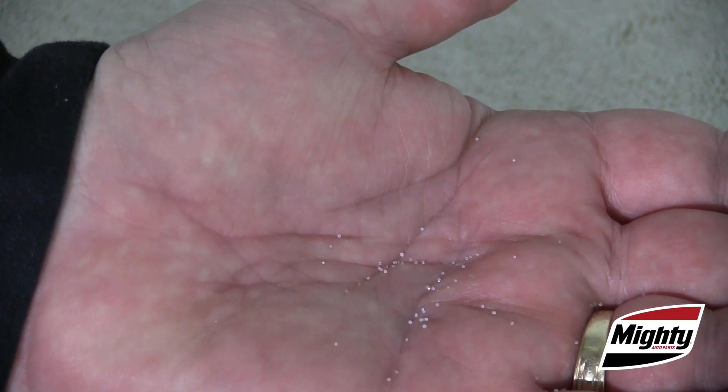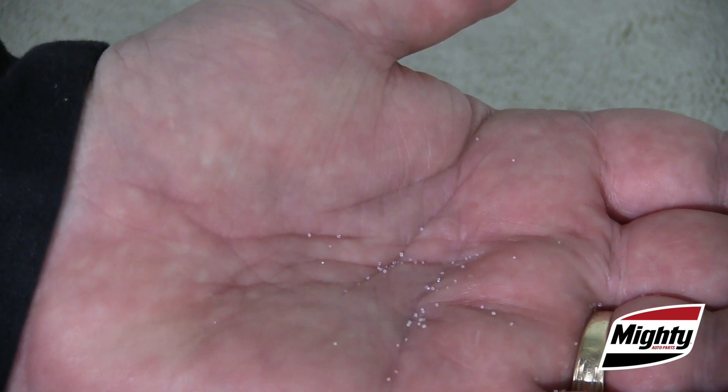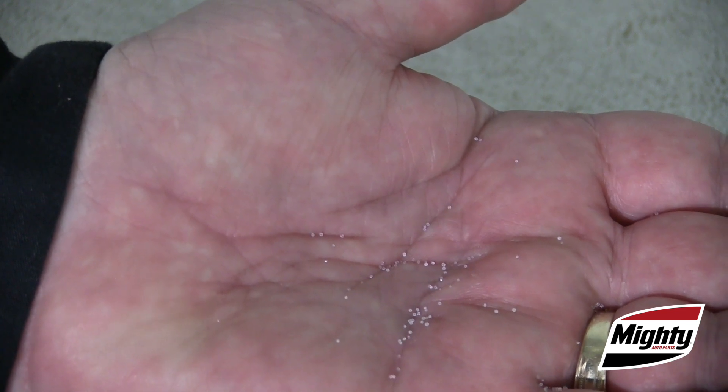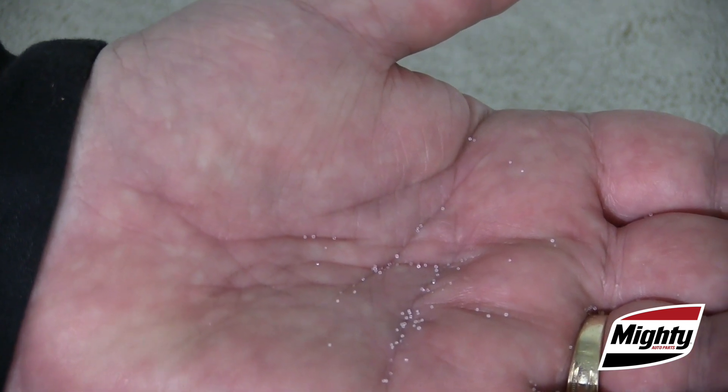The size of these contaminants is measured in microns. To give you an idea of just how big a micron is, a single grain of table salt is about 100 microns in size. So just how small a particle can a filter trap? Well, the standard used for testing is 20 microns, but most quality automotive filters can trap particles as small as 15 microns in size.